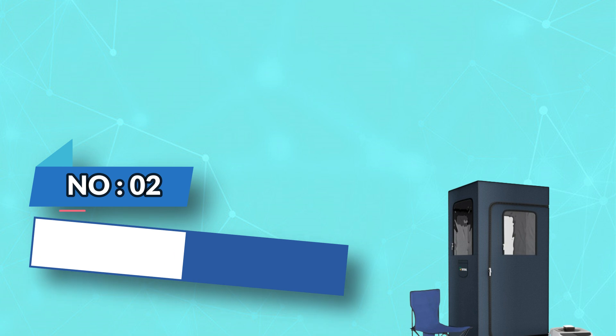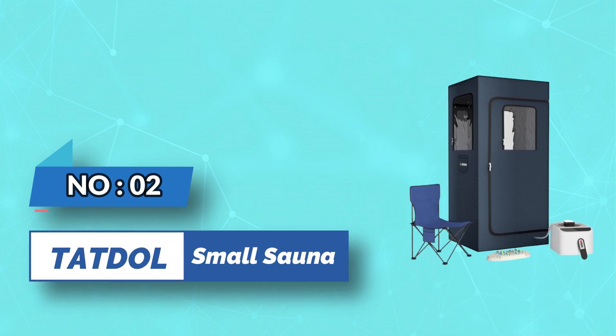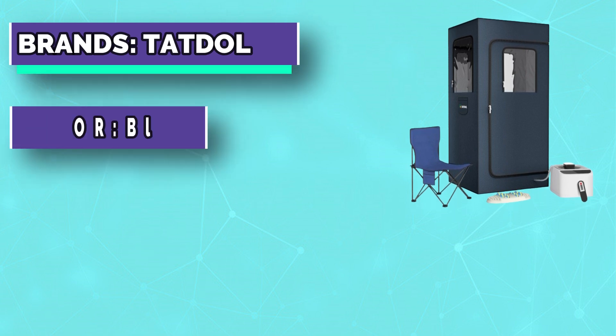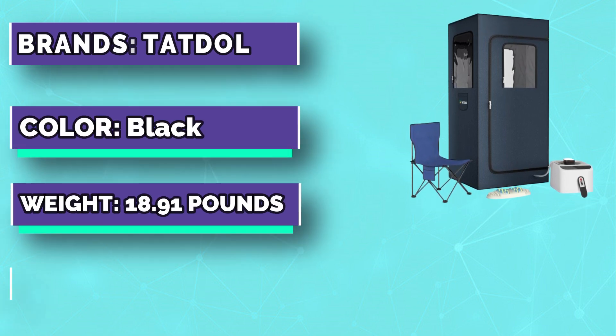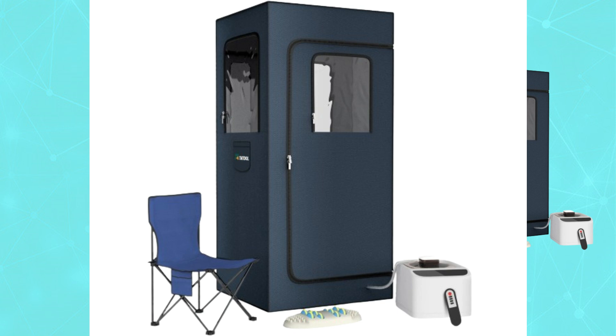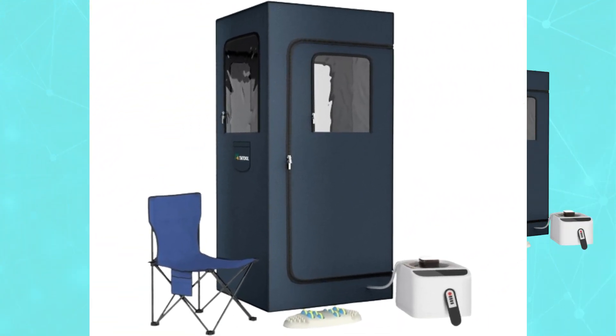Number 2: Tottle Small Sauna. The full-size personal sauna box has 9 heating levels and can reach a maximum temperature of 140°F. The 2.6-liter large-capacity sauna steamer with a 1000-watt heating element can reach a maximum temperature of 140°F / 60°C in 15 minutes.